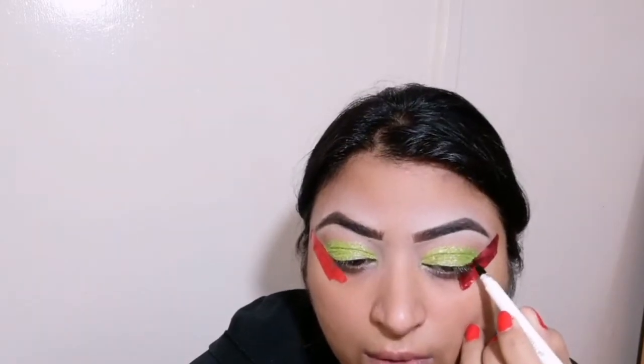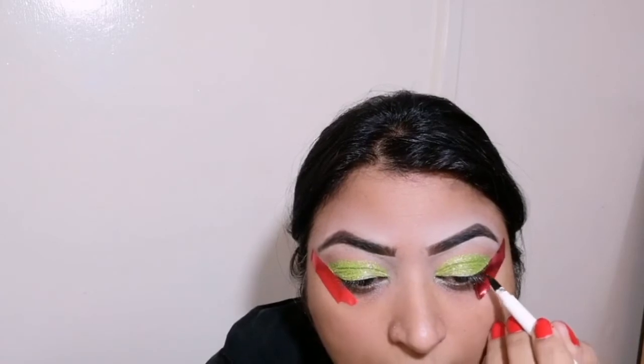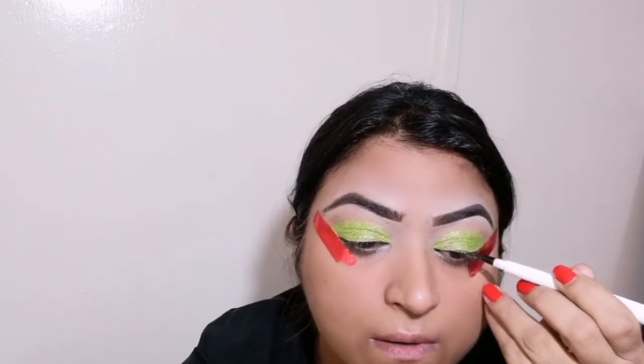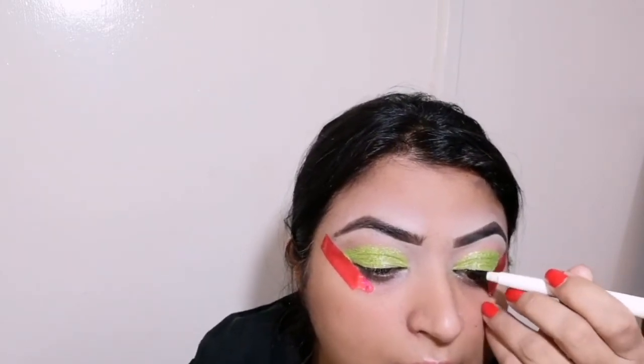I am using the ELF pan liner here — I will not recommend it, and a review of this is coming so you can check that. I am going to do a small wing, not a long wing, because the eyes are already very dramatic after applying the glitter.